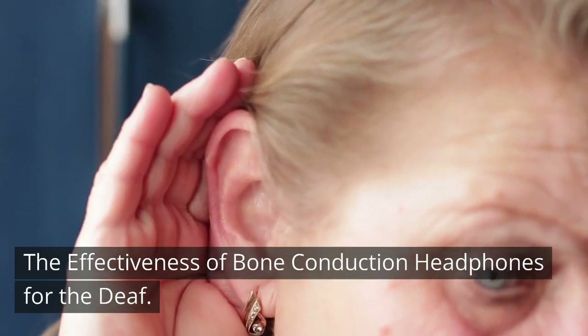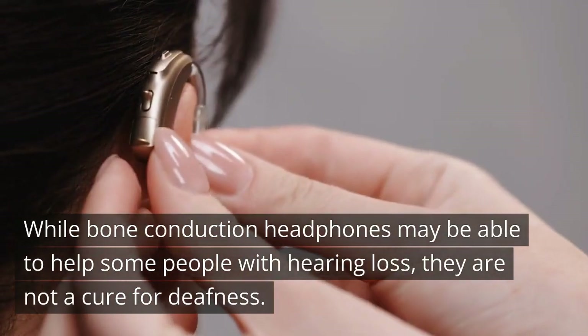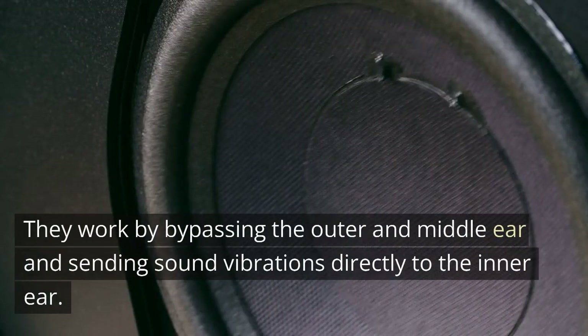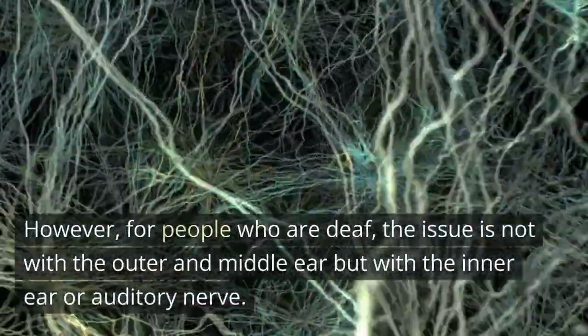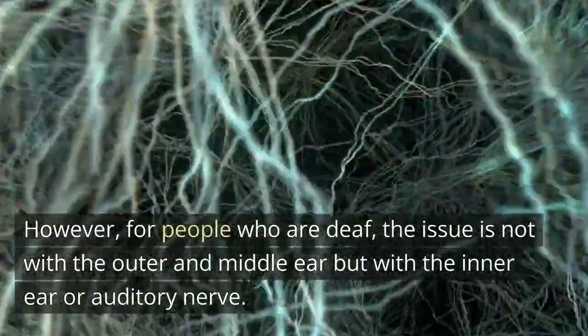The effectiveness of bone conduction headphones for the deaf: while bone conduction headphones may be able to help some people with hearing loss, they are not a cure for deafness. They work by bypassing the outer and middle ear and sending sound vibrations directly to the inner ear. However, for people who are deaf, the issue is not with the outer and middle ear but with the inner ear or auditory nerve.